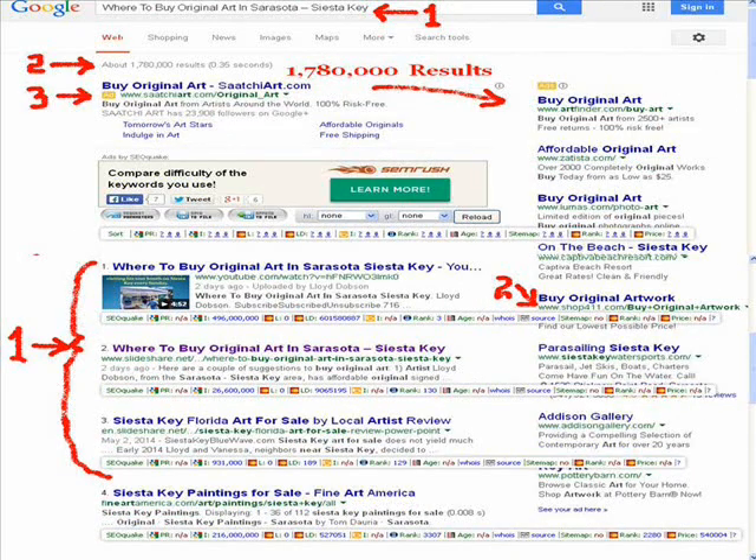The keywords for this one are "where to buy original art in Siesta Key Sarasota area," and again I'm ranked page number one in positions one, two, and three. That's 30% of the digital real estate for those keywords, and there are something like 1,780,000 competitive search results for those keywords.